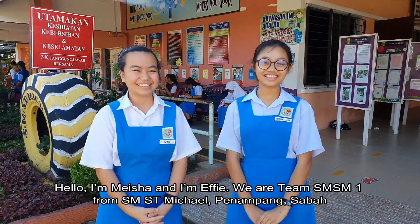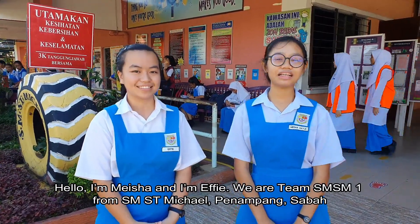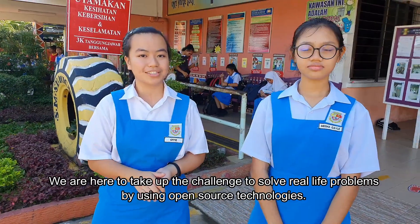Hello, I'm Nesha, and I'm Effie, Mirati, SFSM1 from SM St. Michael, Benampang, Sabah. We are here to take up the challenge to solve real-life problems by using open-source technology.